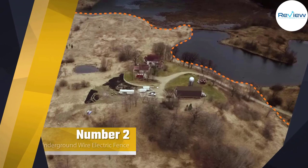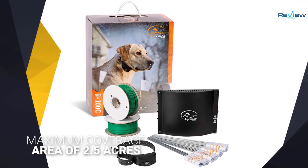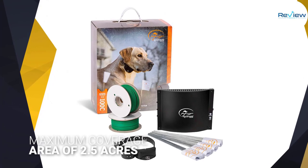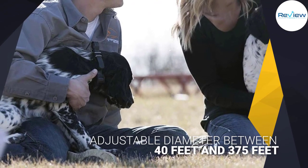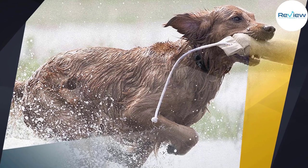Number two: the SportDog Underground Wire Electric Fence. The SportDog wire-free Wi-Fi dog fence has a maximum coverage area of 2.5 acres with an adjustable diameter between 40 feet and 375 feet. It is usable for up to two dogs that weigh more than 20 pounds and are older than six months.